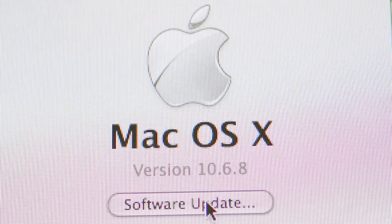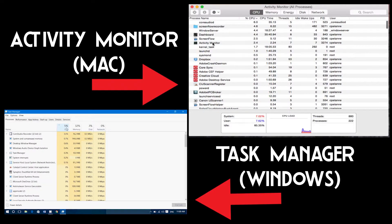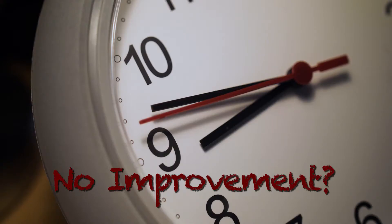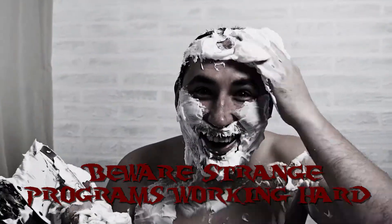On PCs and Macs, use the Task Manager or Activity Monitor to spot any programs that use too many resources and shut them down. If you don't see any improvement in performance, or you see a strange program working hard, something is wrong.